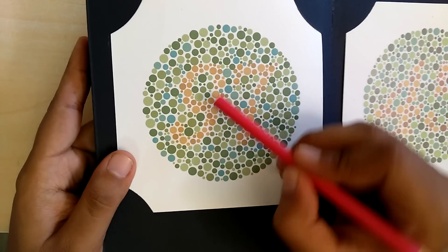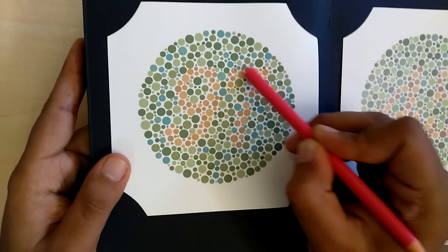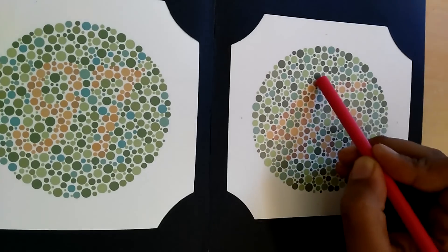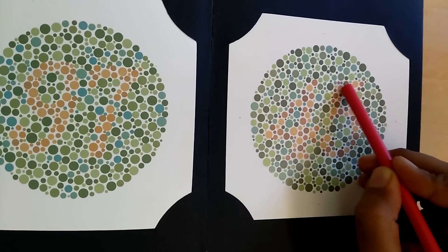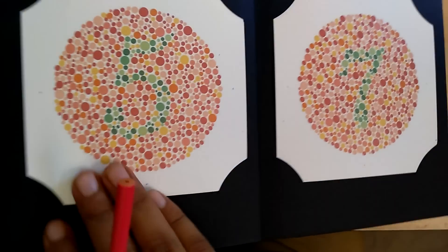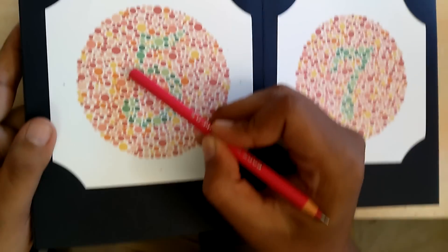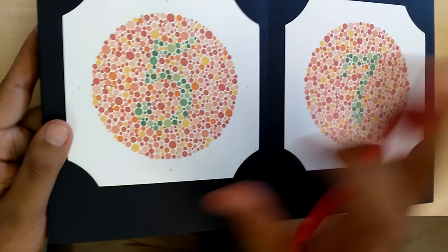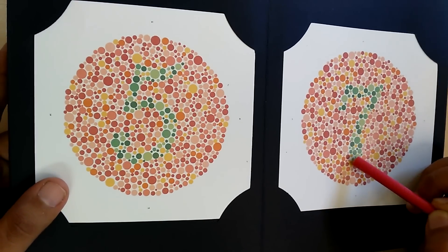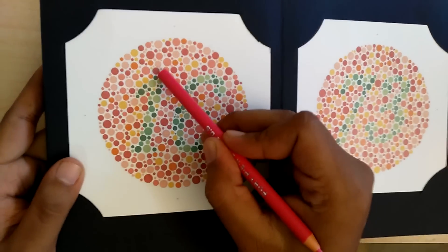Here I see a 97, coming like this — also clear. Next, here I see a 45. Next, here I find a 5, somewhat clear. Here I find a 7. And here I find a 16.